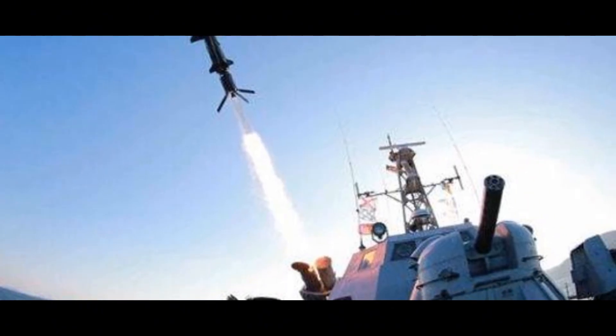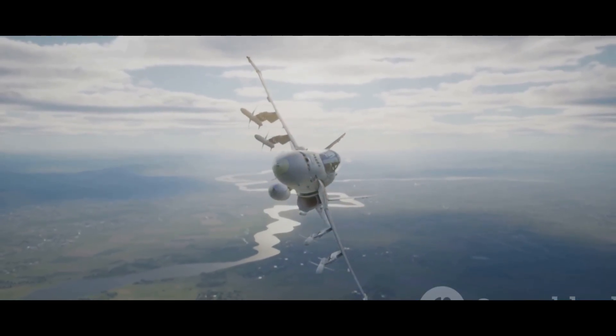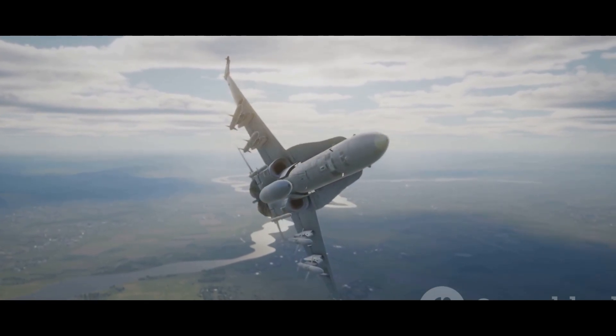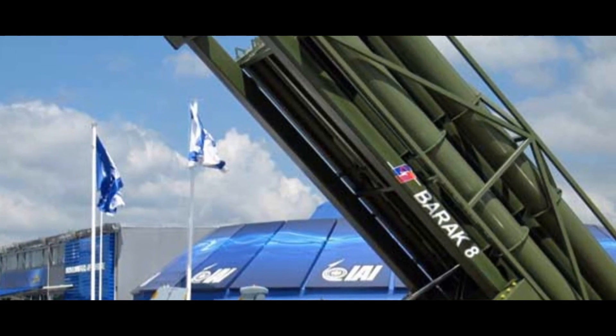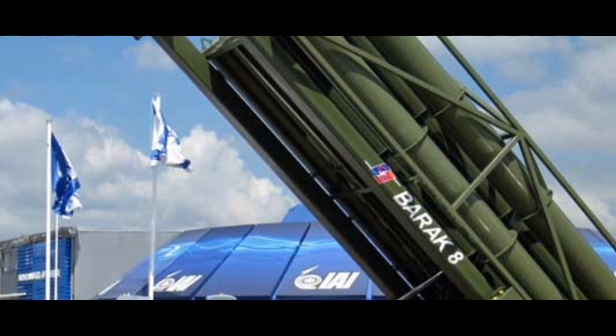The Barak 8's primary mission is to provide area air defense against a wide range of threats, including fighter jets, helicopters, anti-ship missiles, and unmanned aerial vehicles. Its ability to operate effectively in both maritime and land environments makes it a valuable tool for protecting coastlines, naval fleets, and ground-based assets.